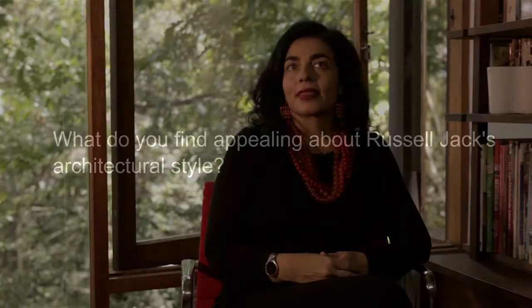I feel very privileged that I was the one that got to look after it for you. I think mostly it's the integration of the site, the architecture, and the interior — it's this holistic view that Russell has. You can see just behind me how the house just opens up into the landscape.